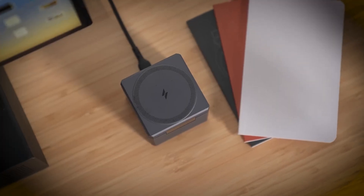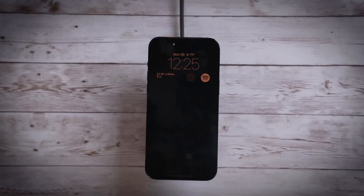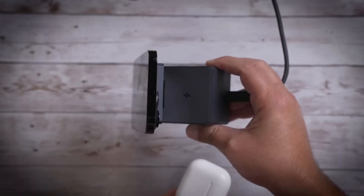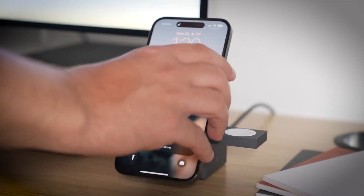This system uses a unique design where the charging components are installed underneath the surface. The device is securely fixed using screws or adhesive tape, and once in place, users can place their smartphones or other devices on top, where they will begin charging automatically.